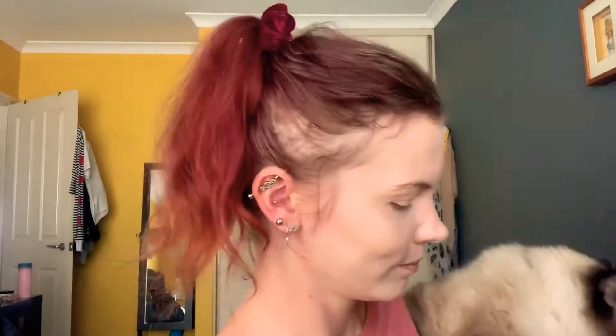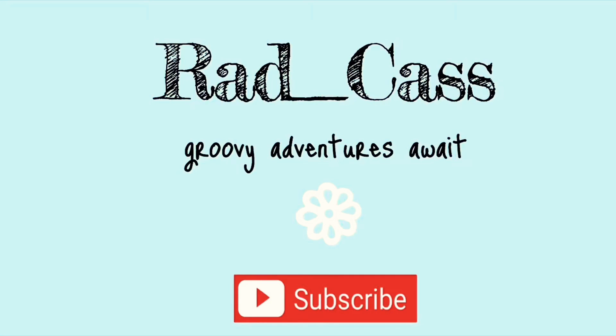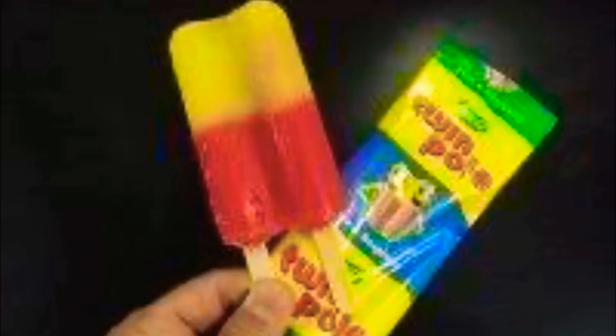Oh look, Lucy came to say hi. So pretty. Hi loves, welcome back to my channel. It's Cass. Welcome if you're new. I put out new videos at least once a week, sometimes more, so stay tuned and subscribe.